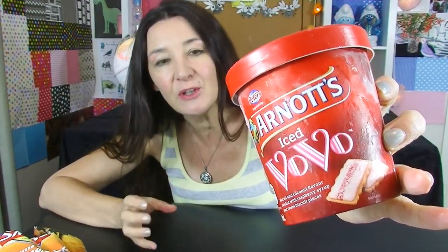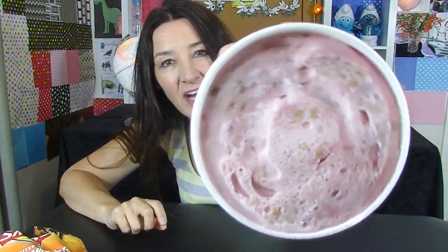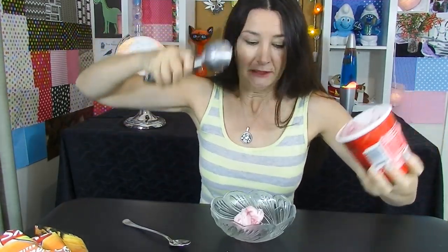Iced Bobo ice cream. I absolutely love the biscuits, the cookies, but will the ice cream be any good? The biscuits and coconut flavoured swirls with raspberry syrup and sweet biscuit pieces. There's a lid on it. It's a lovely pink colour and it does remind me of iced bobos just by the colour of it. It actually smells exactly like an iced bobo.